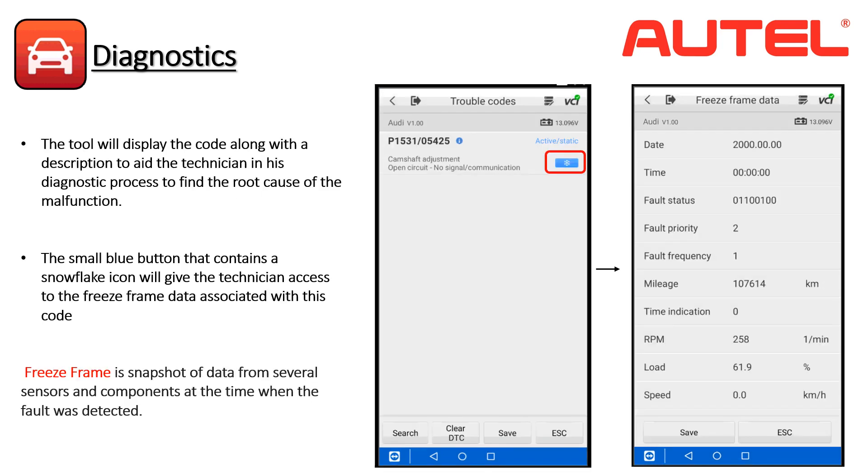If a code is displayed in the module, you can tap on it to see more information, including the actual code and a description of the malfunction. Tapping on the blue snowflake will enable you to view freeze frame data — a snapshot of the vehicle's operating conditions at the time the code was set. We can use this information to reproduce the symptoms or draw conclusions about the condition that caused the code. Some examples of data saved in the freeze frame include date, time, speed, and engine RPM.